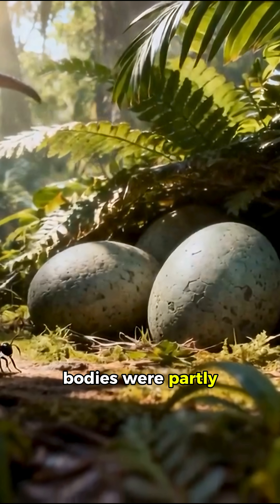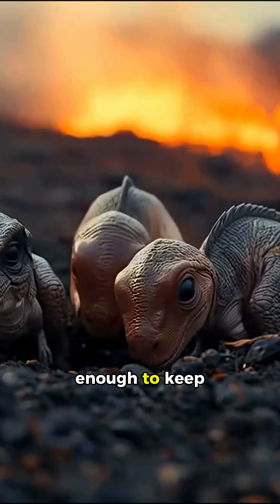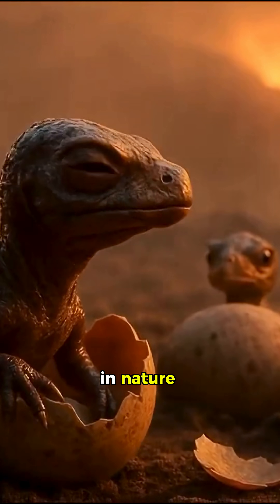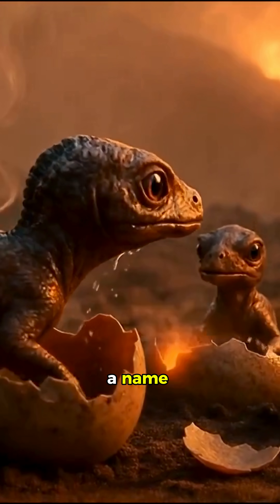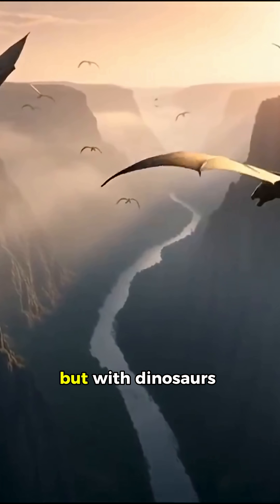Their bodies were partly covered in feathers — not quite like modern birds, but enough to keep the warmth inside. In nature, this behavior has a name: incubation. And it began not with birds, but with dinosaurs.